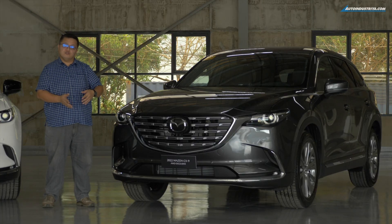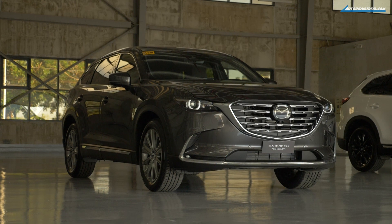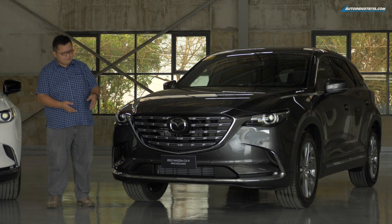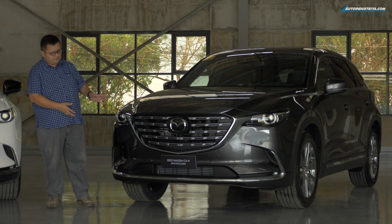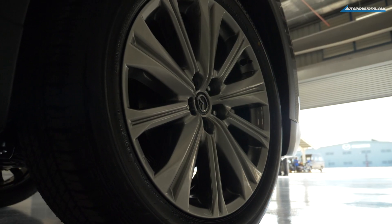We have two variants here to check out. The first one is the top-of-the-line one — this is the all-wheel drive exclusive. That's why you see a bit more silver, a bit more chrome in this version with the grille, and of course the large 20-inch silver wheels.